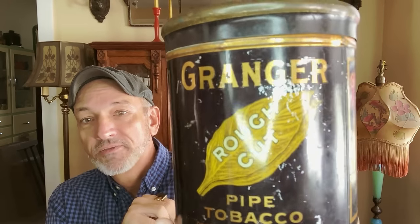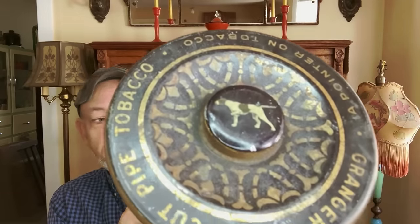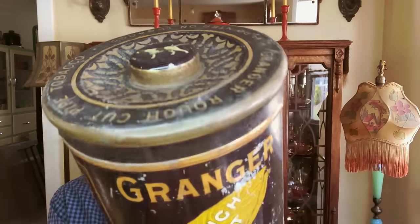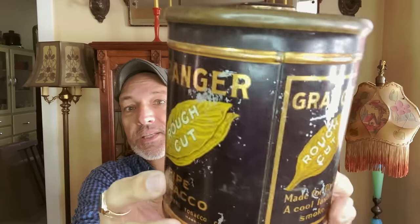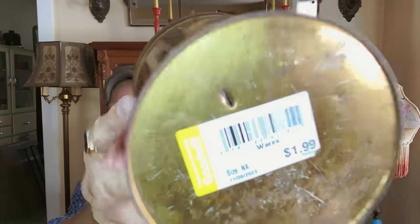I'm going to keep this — probably from the 20s or 30s — the tobacco tin. Not bad at all for an old tin. A few scratches. Two bucks. You bet.